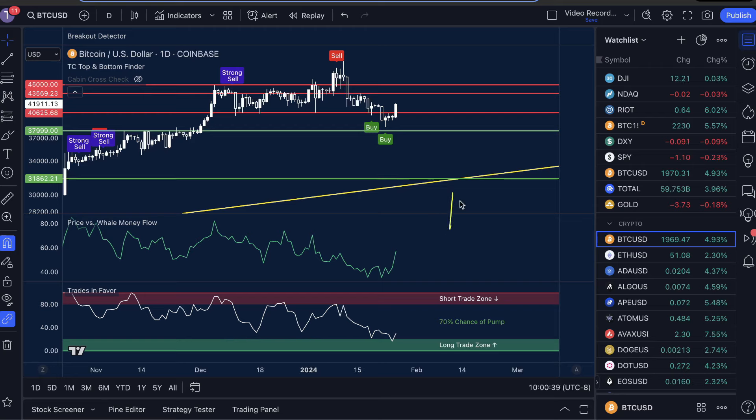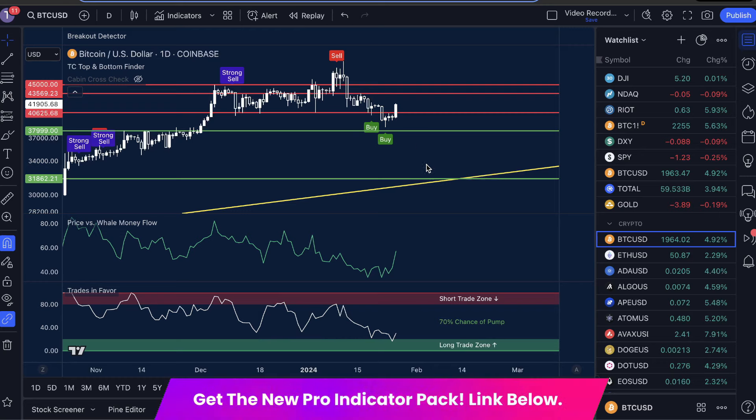This combination of signals has helped us earn 126 wins, zero losses in our membership trades, especially when combined with our risk management strategy. If you want to stay updated, the best way to do that is with these indicators — they're going to help guide you hour by hour, day by day, week by week. They are incredible, and I can help you get them for up to $550 off now.